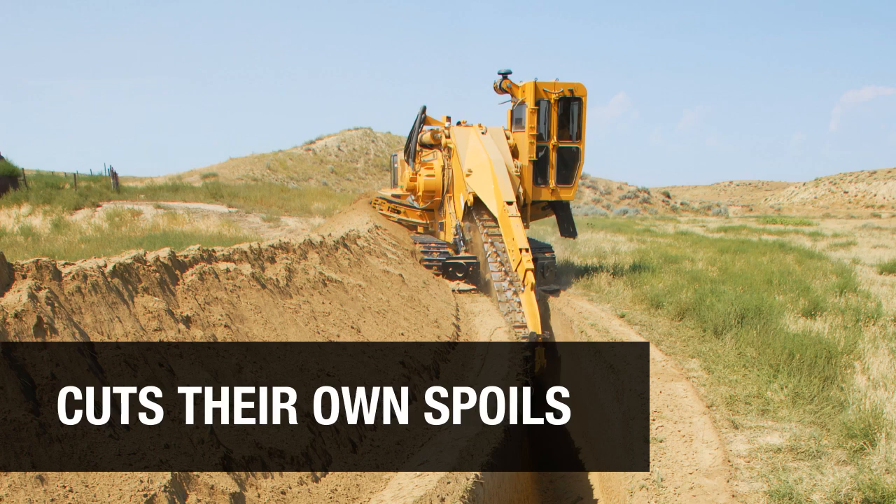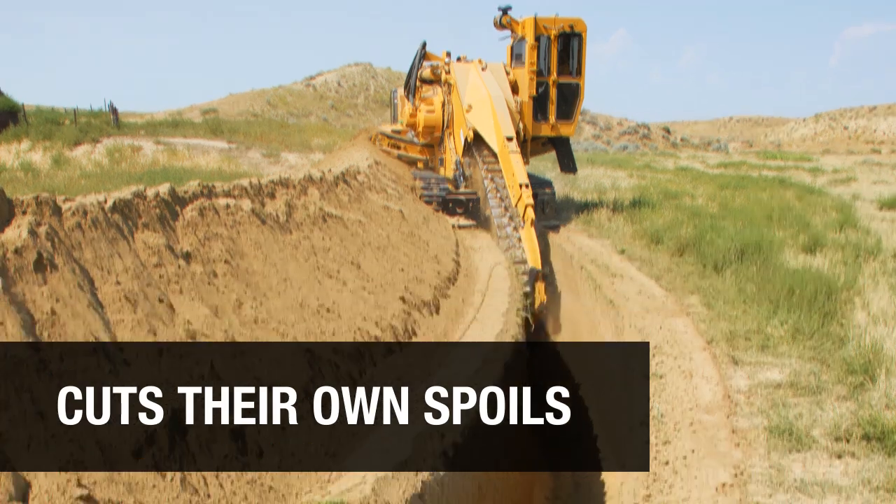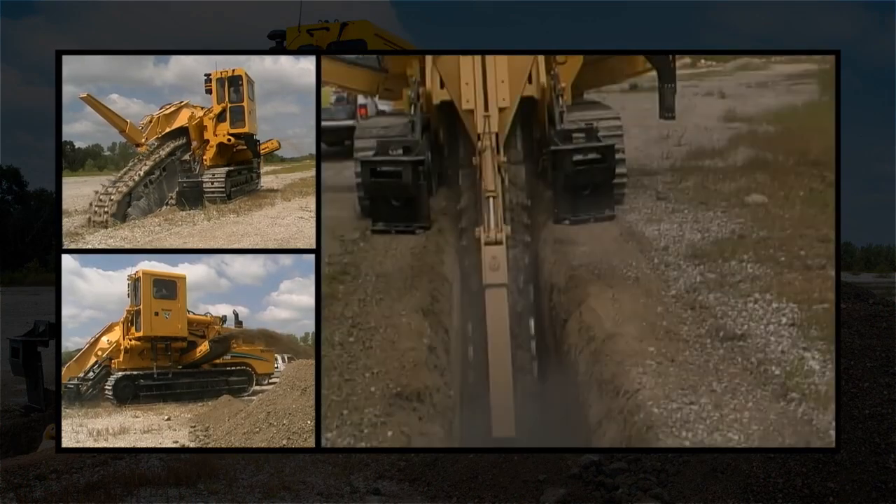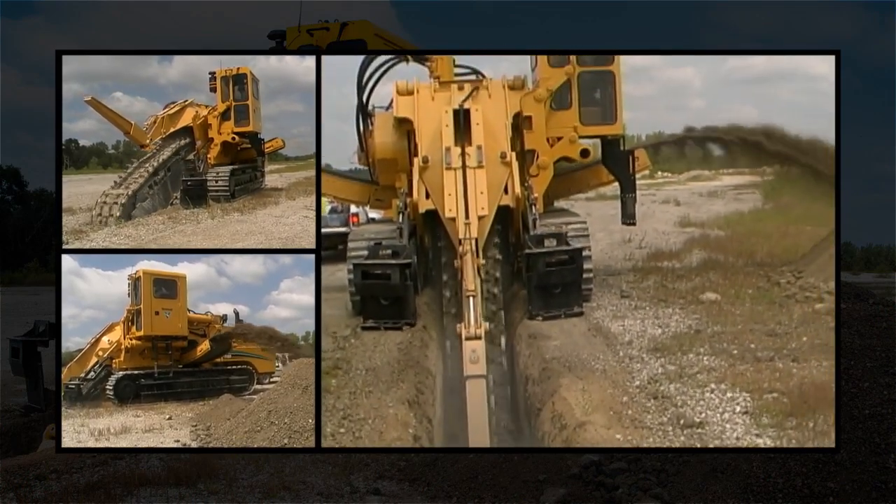Unlike excavators, Vermeer Trenchers cut their own spoils, providing their own backfill. And since the trench is shaped like this, that process is even faster. So you get a clean, custom trench ready for installation with built-in backfill quickly and all in one shot.